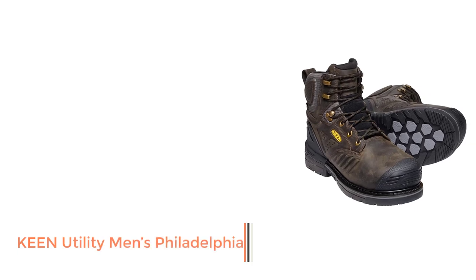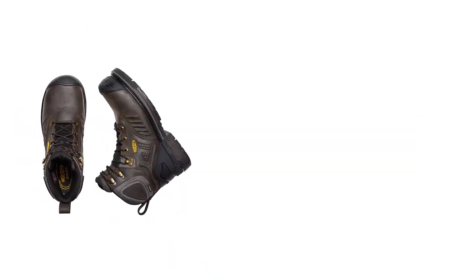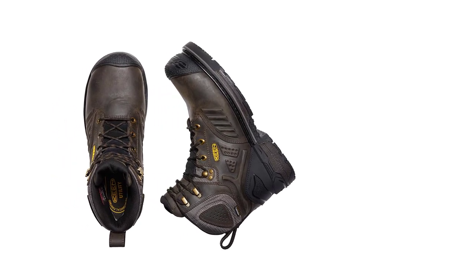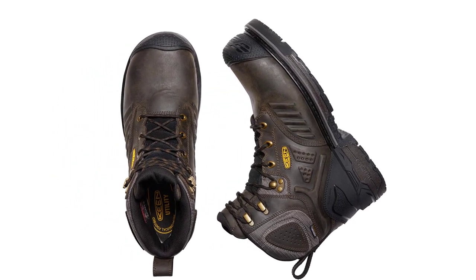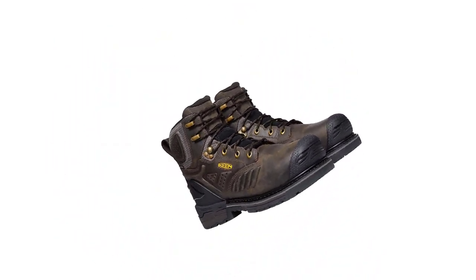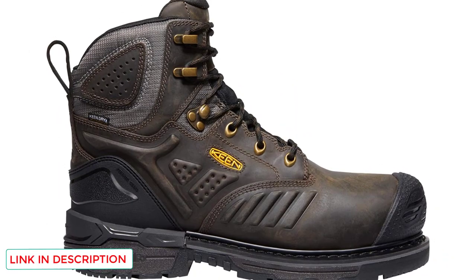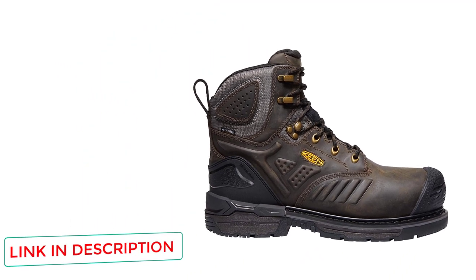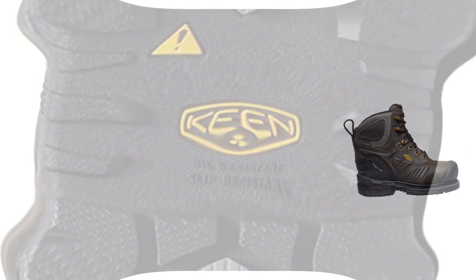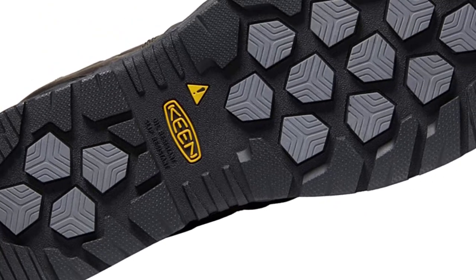Number 3: Keen Utility Men's Philadelphia. Composite protection toe caps protect the feet without adding bulk or weight, which is fundamental while carrying heavy loads. The Keen.DRY water-resistant membrane keeps the feet dry and wicks moisture away. These Keen Utility Philadelphia work boots stand out with their 400 grams of insulation, which keeps your toes dry and toasty while exposed to cold outdoor temperatures and different adverse climate conditions. They also have non-marking rubber outsoles which are oil, slip, and heat-resistant to keep delivery drivers from slipping on difficult pavement.